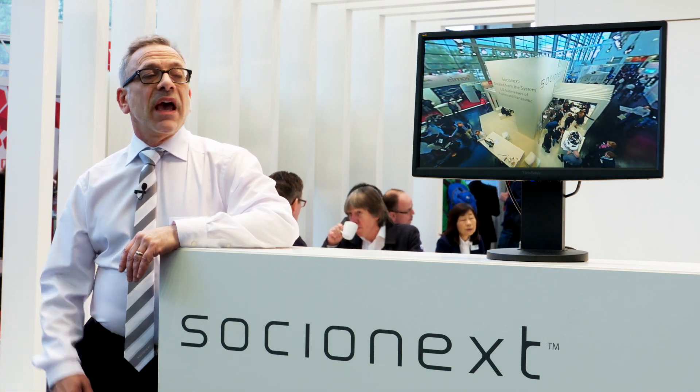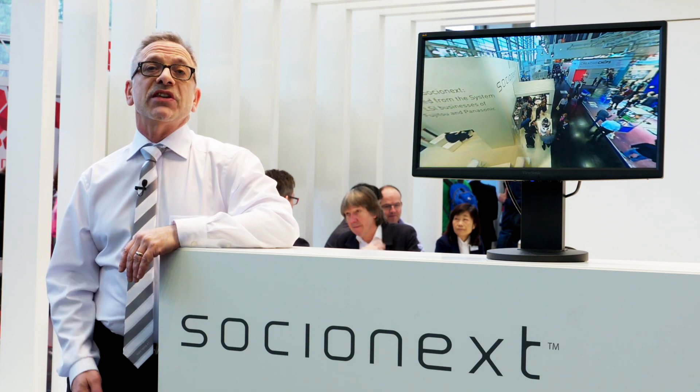Our main focus at this year's show is our imaging capabilities, where we have a full range of solutions covering all aspects of image capture, transmission, and display. Here to introduce some of these demonstrations in more detail is Markus Mierse, the head of our Graphics Competence Center in Munich.